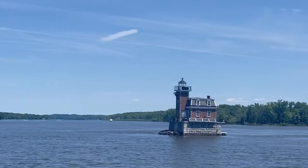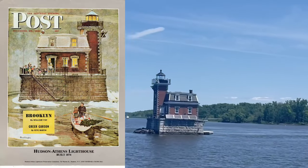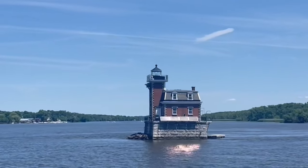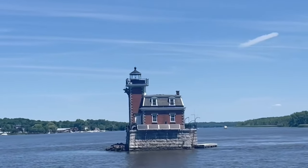In 1946, the Hudson-Athens Lighthouse was featured on the cover of Saturday Evening Post, with keeper Emil J. Brunner rowing out to the lighthouse in winter with his family waiting on deck. Brunner was the last civilian light keeper and retired in 1949.